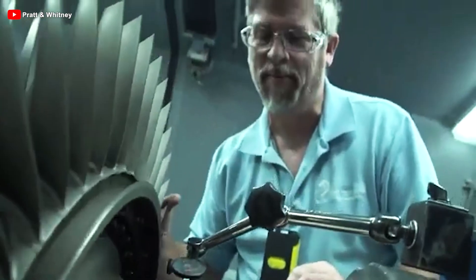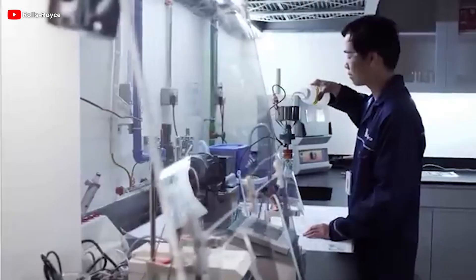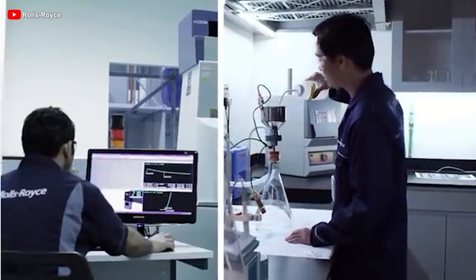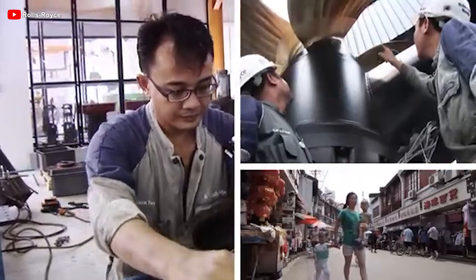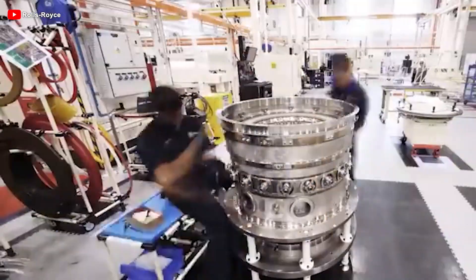Building on that, the manufacturer revolutionized jet engine design with the Advance Program, especially Advance 3, which used 3D printing and ceramic matrix composites to reduce weight, improve performance, and cut fuel burn by up to 25%. Continuing that innovation, the UltraFan was born.